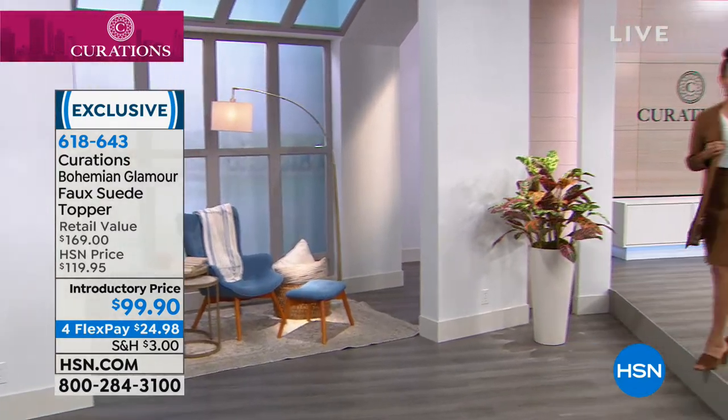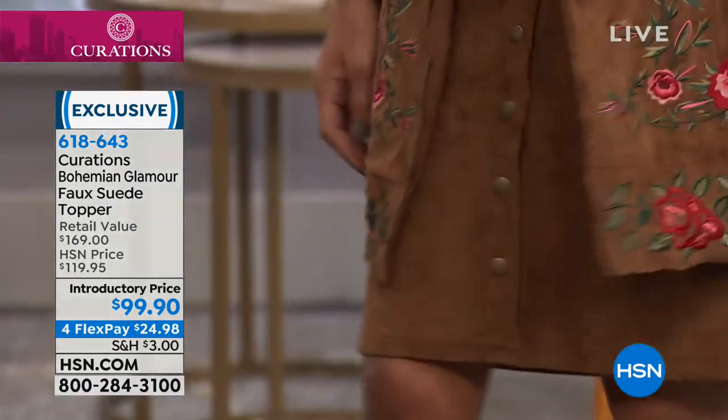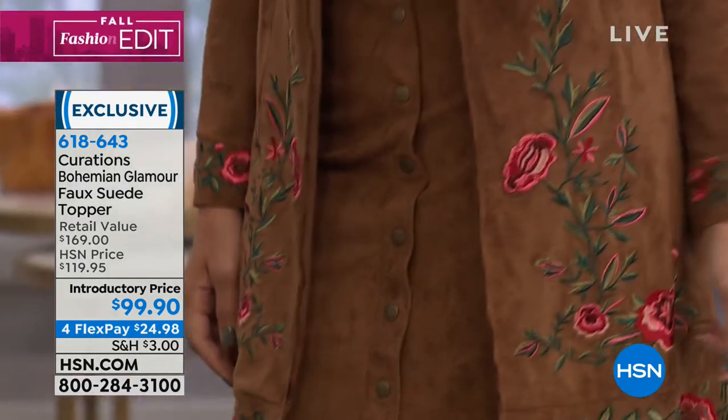$24.98. Unbelievable stretch — I can't say that enough. I want to show you a little inspiration video on how versatile this jacket really is.